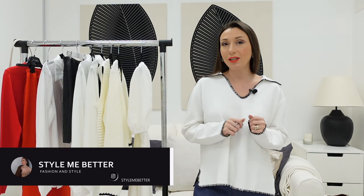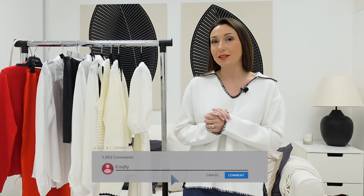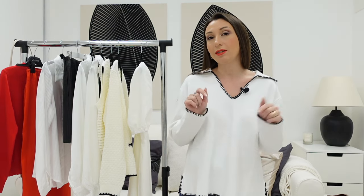Hi everyone, welcome to my channel! Today we have a spring haul — we will style the spring outfits. Please write me which outfit you like most. I will show you a few clothes that I've got recently, and everything I try I will link down below under the video.